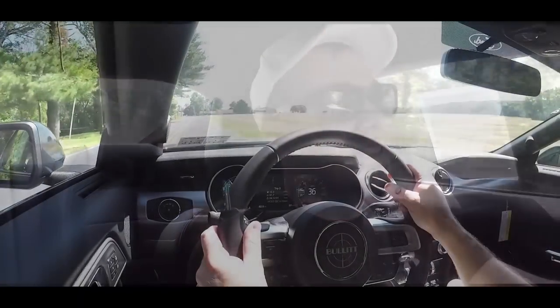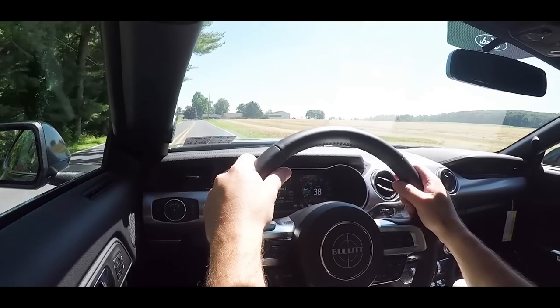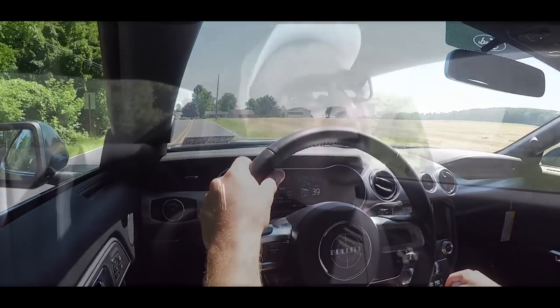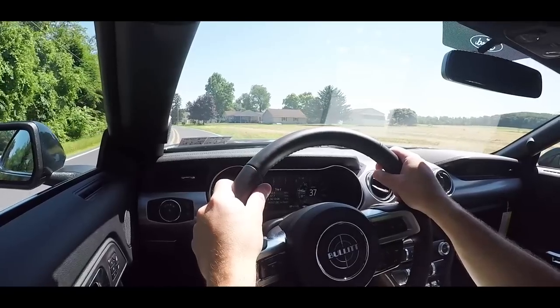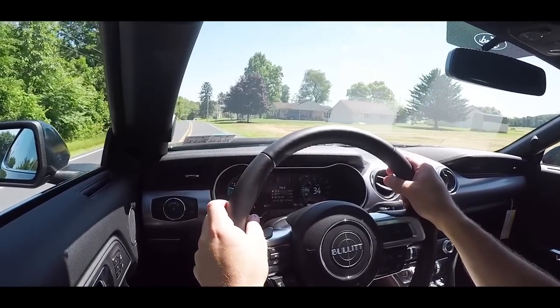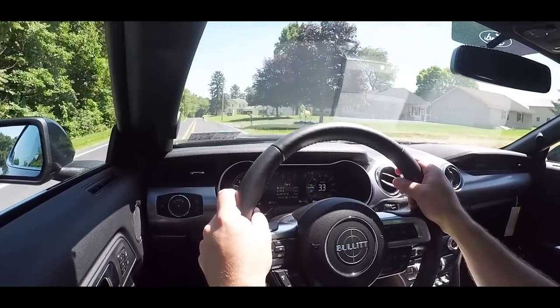Just to the left of the driving mode button there is a steering wheel button that gives different steering sensitivities including comfort, normal, and sport. On my personal Mustang GT, sport steering mode is definitely the one you want — it gives a heavier weight to the steering wheel and makes you feel more in control. Now let's do a quick little acceleration to see how the car shifts and how quickly this thing gets up to speed.